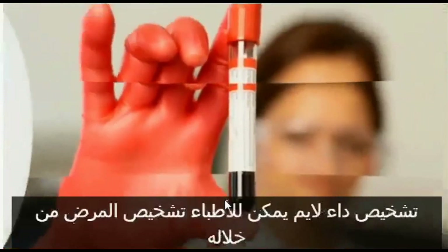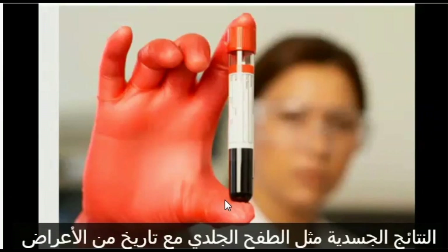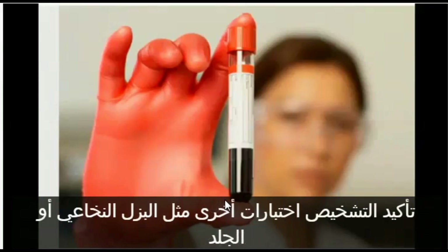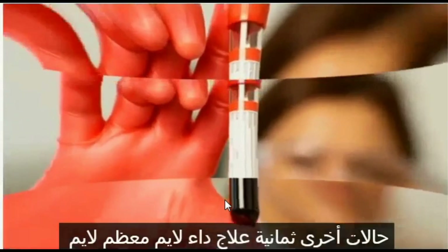Diagnosing Lyme disease: Doctors can diagnose the disease through physical findings such as a bullseye rash along with a history of symptoms. But not everyone has the rash, and not everyone can recall being bitten. Special blood tests can be taken three to four weeks after suspected contact to confirm the diagnosis. Other tests, such as a spinal tap or skin biopsy, may be done to help diagnose or rule out other conditions.